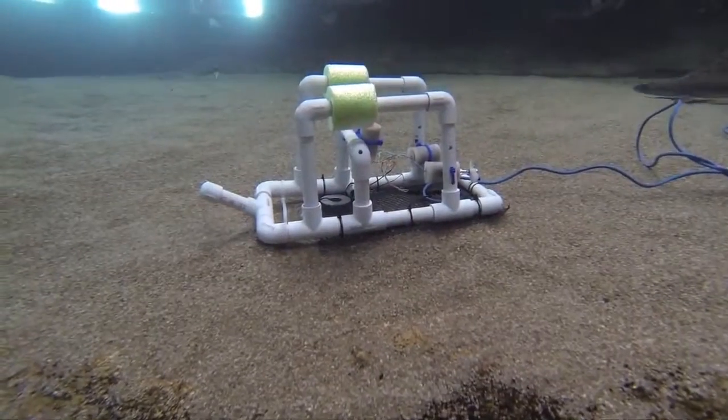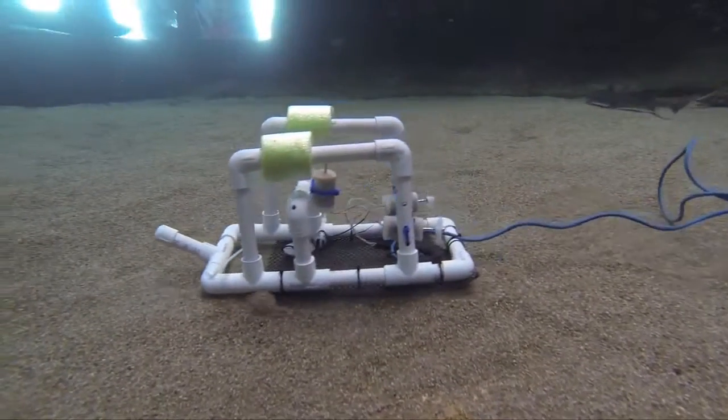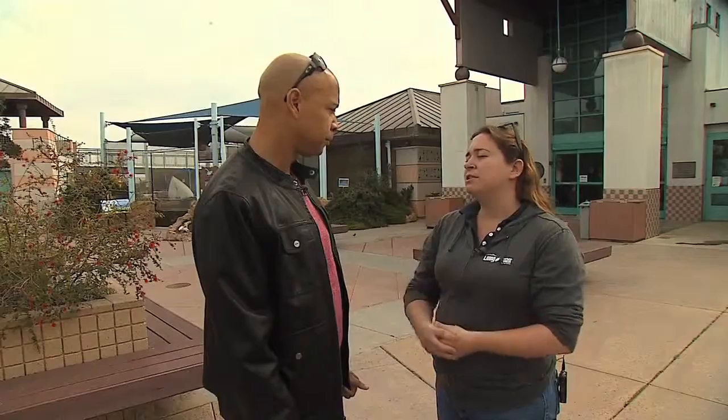We have these mini rovers — these ROVs — in the shark tank, to show how science education is going to be applicable to students in the future. Let's go do it!